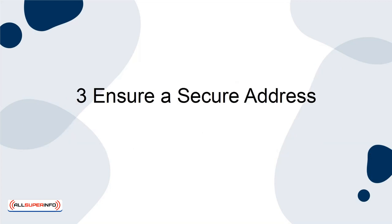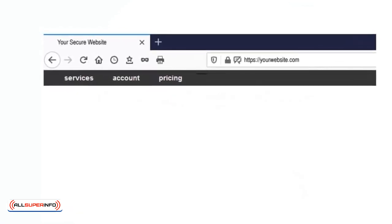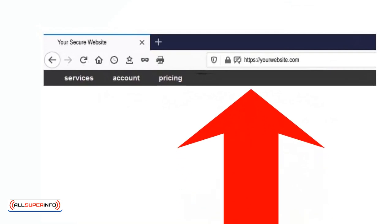Tip 3: Ensure a secure address. People want to see that HTTPS in the URL. If you don't have one, then make sure that you discuss this with your hosting provider.